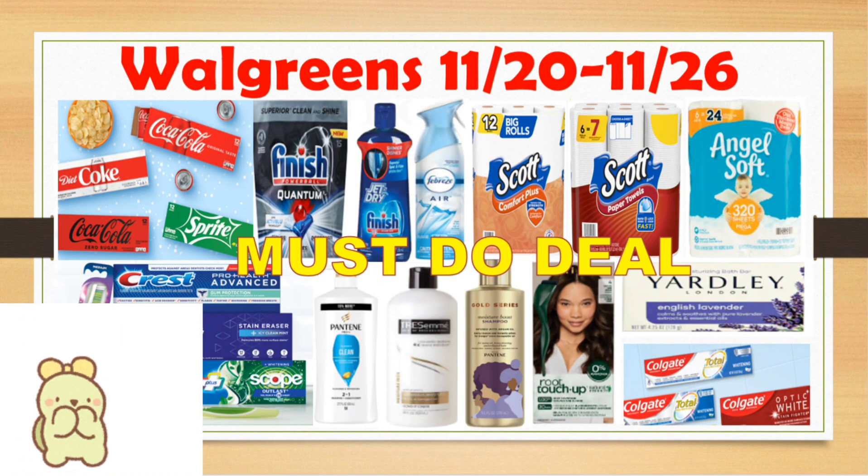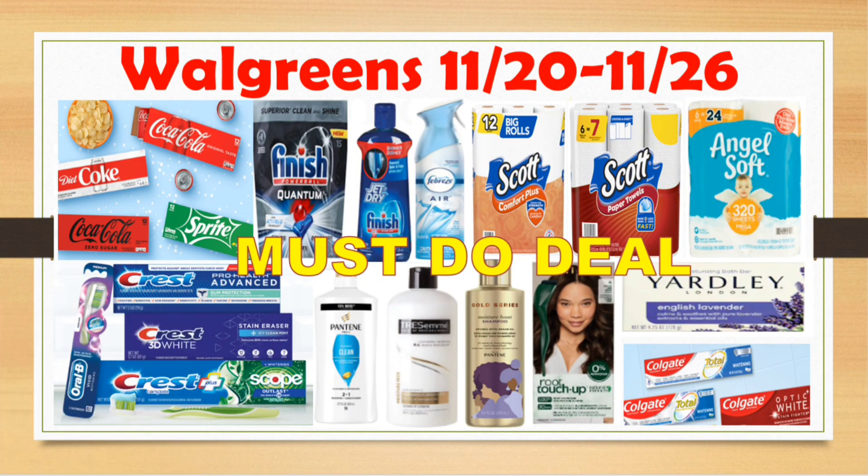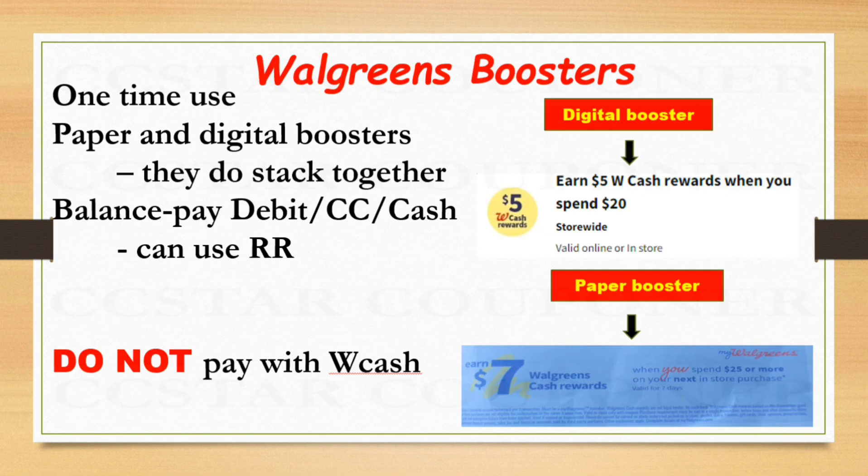Happy Friday everyone! Welcome and welcome back to CC Star Couponer. Here are some of the must-do deals at Walgreens for next week, from November 20th to November 26th. This is just a reminder to our new friends and family about learning how to coupon at Walgreens.